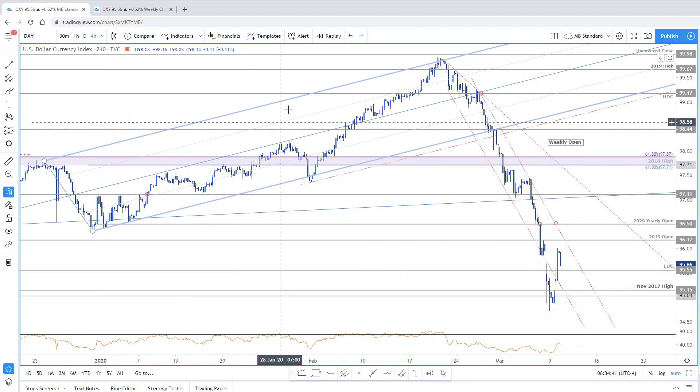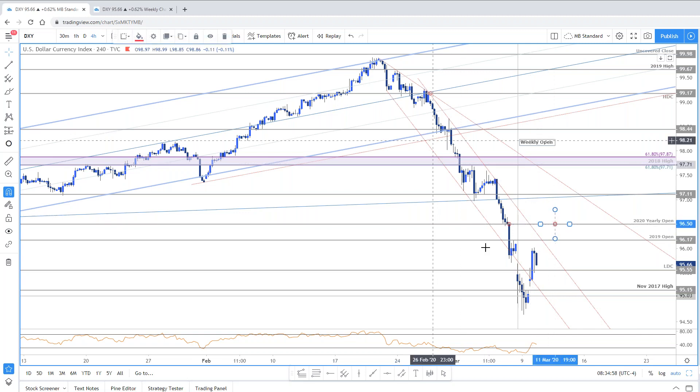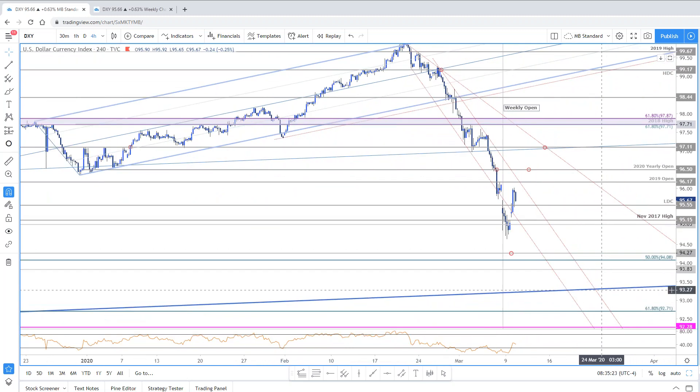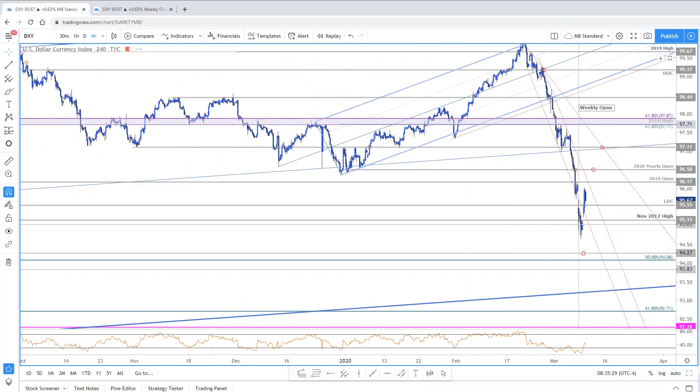Initial resistance at 96.17, yearly open at 96.50 — that would take you outside the descending channel. Then 97.11 is your bigger bearish invalidation level. When the market's this volatile we need to know what's going to automatically change our assumptions. Downside support: still the key zone we were looking for, 94.27 to 94.08 — which is the 50% of the entire advance.